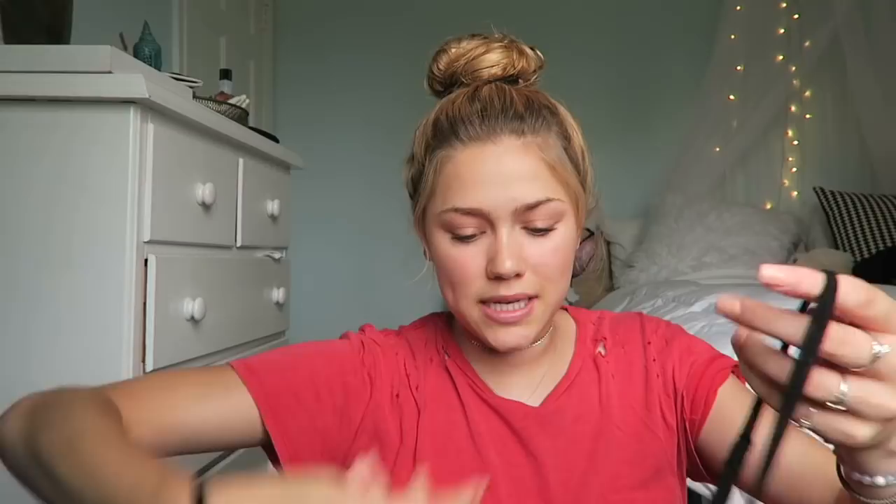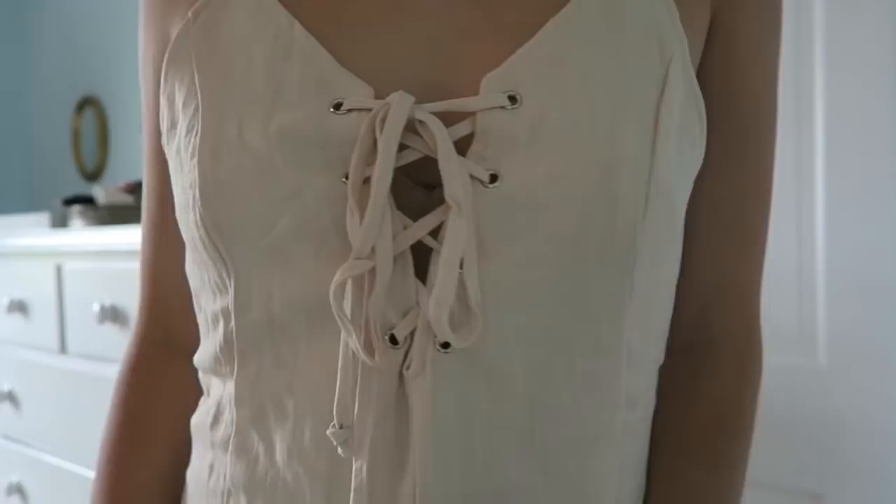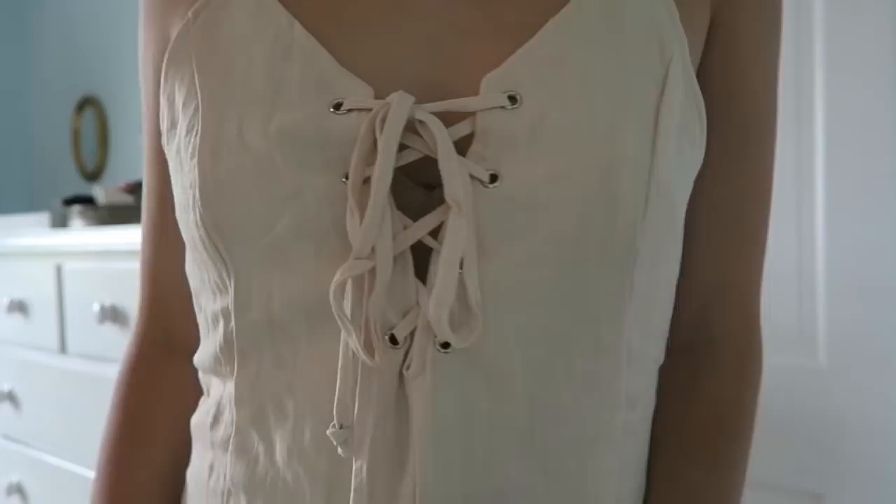The next thing I'm super excited about is this romper. I literally got this for days that I go to the cape or I'm just hanging around at the beach. I think it's really summery and really flattering. It's also really thick, so you don't have to worry about wearing something underneath it if you don't want to.